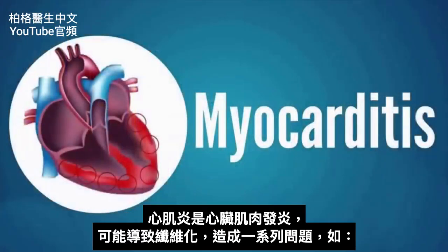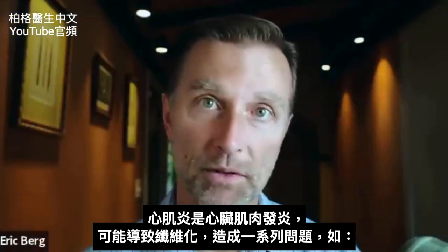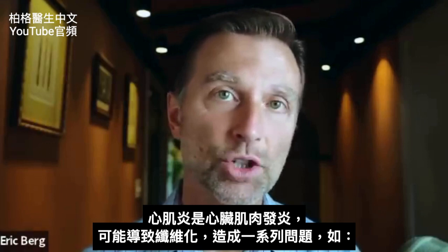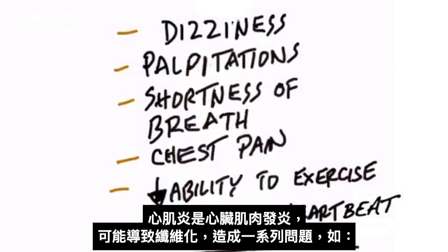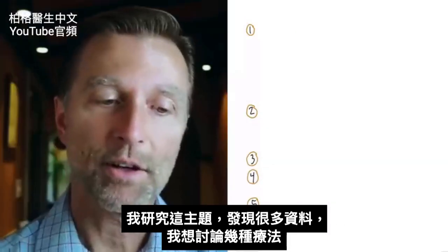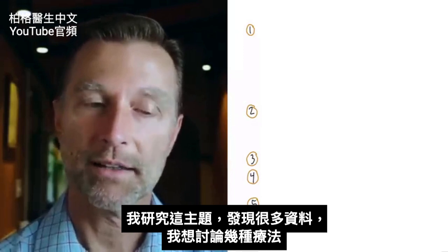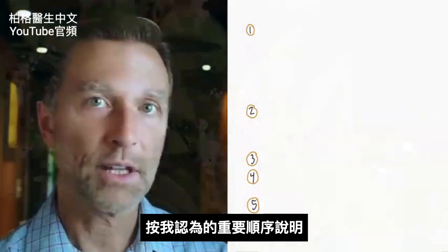The problem with myocarditis is we have this inflammatory condition in the heart muscle, which can then lead to fibrosis. That can give you a whole list of additional problems — from dizziness to shortness of breath, chest pain, the inability to exercise, chronic fatigue syndrome, irregular heartbeats, and the list goes on. When researching this topic, I found a good amount of research on several remedies that I want to discuss in order of importance.